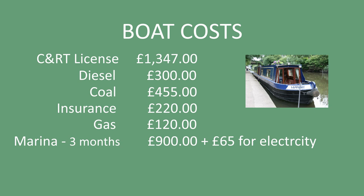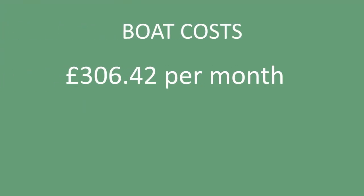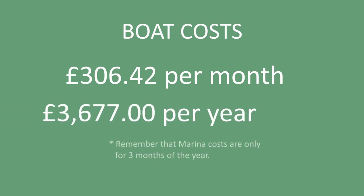Just like the AA or RAC for your car, on the canals you've got the River Canal Rescue which will help you out depending on what level of service you choose — bronze, silver, or gold. The standard one is currently £270 a year. That gives you some peace of mind, but like I said earlier you really should consider taking an engine maintenance course so you can do some of the basics yourself. So the monthly cost of just living on a narrowboat — no food on top of this, no red wine, Guinness, real ale, or gin and tonics — is £306.42.